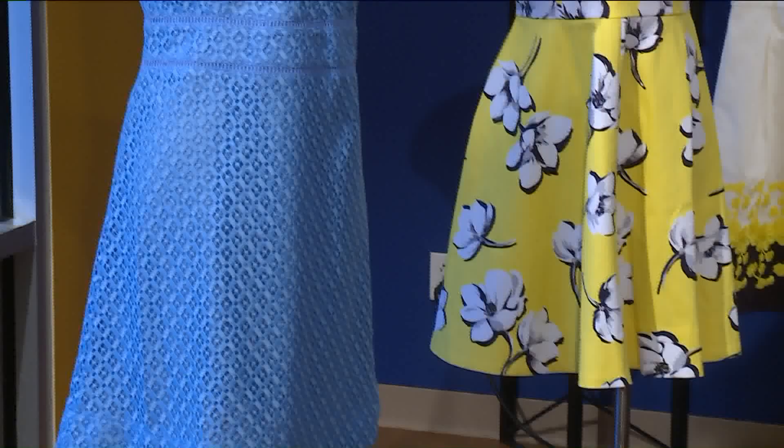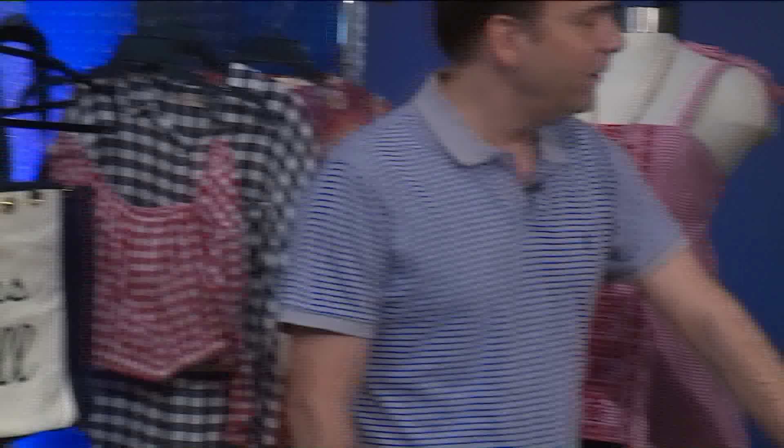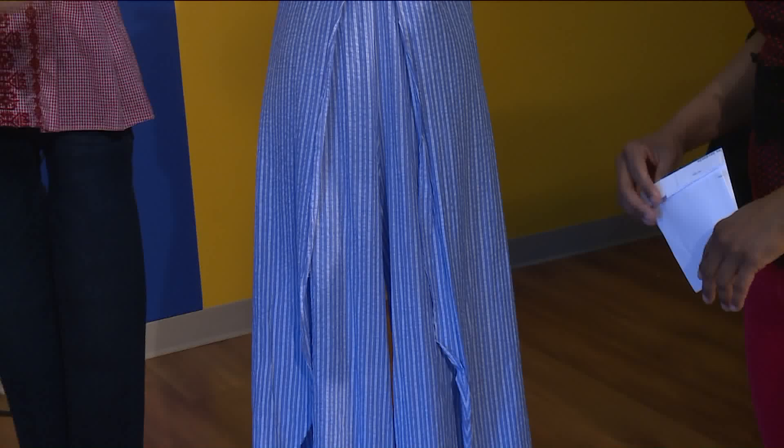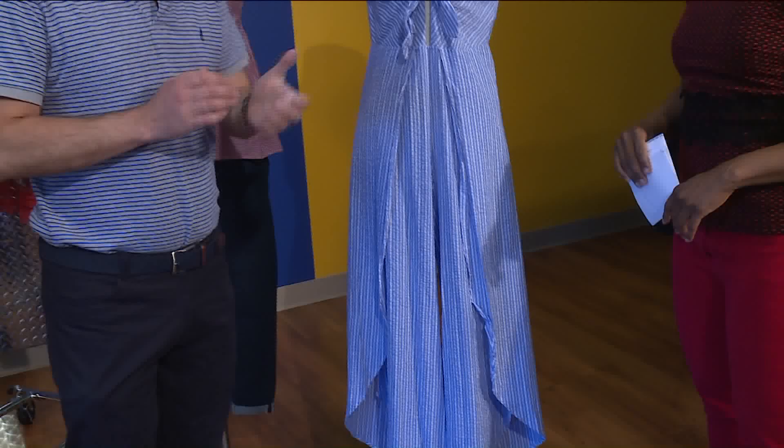Back here I also have from Altered State — gingham. Gingham is very southern, as well as seersucker. This is a nice seersucker jumper here that's also from Altered State. And again we have color, we have the special prints. That's what kind of makes up the southern style. I also say big hats — big hats!